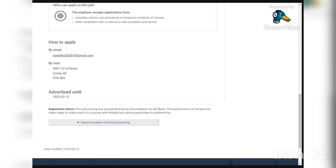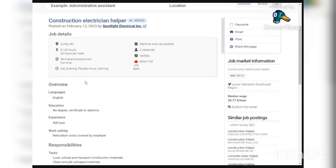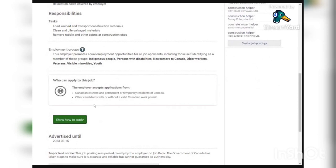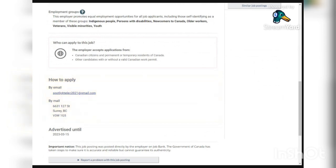The fifth visa-sponsored job is from Spotlight Electrical Inc., looking for a construction electrician helper. There are two vacancies paying $21 per hour for 40 hours per week, and it is a permanent employment. Requirements are English proficiency only — no degree, certificate, or diploma needed. They will provide training and cover relocation costs. Responsibilities include loading, unloading, and transporting construction materials; cleaning and piling salvaged materials; and removing rubble and debris at construction sites. Apply by sending your application to the email provided, linked in the video description.